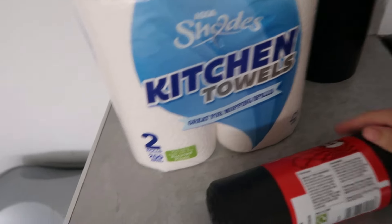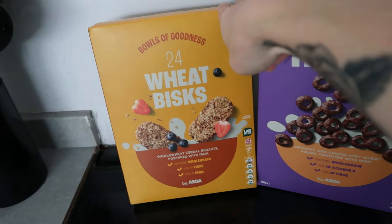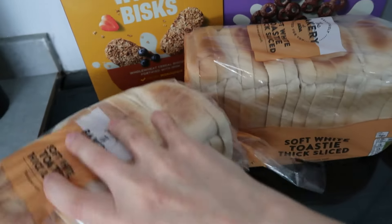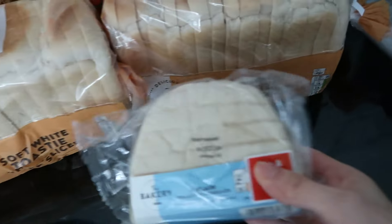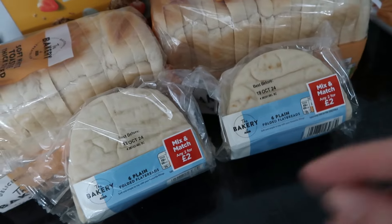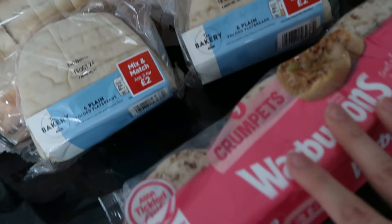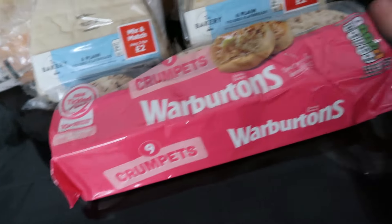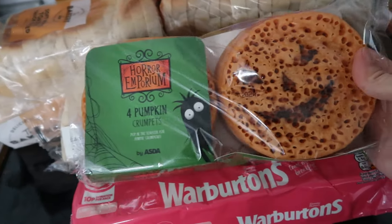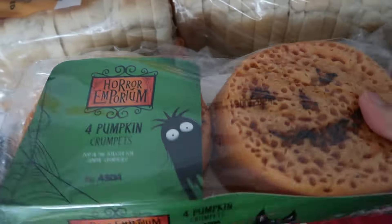Some household essentials — I've got kitchen roll and 20 bin bags. Our cereal options this week are 24 Weetabix and Choco Hoops. Then I've got two loaves of bread — the soft white toasty thick sliced, which I absolutely love. Two packs of flatbreads to make my flatbread pizzas and maybe some salad kebab-type things. My usual Warburton's crumpets, and Asda had pumpkin crumpets in their Halloween section — I could not resist!